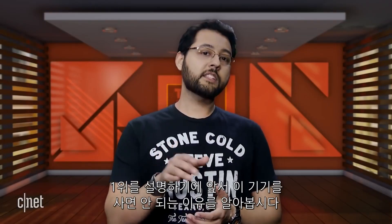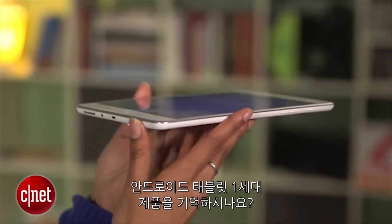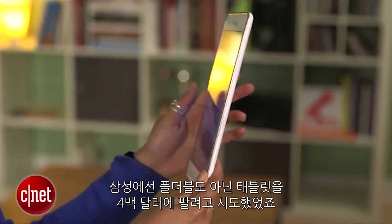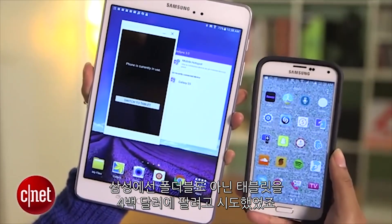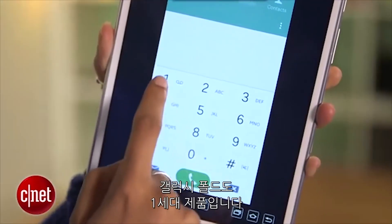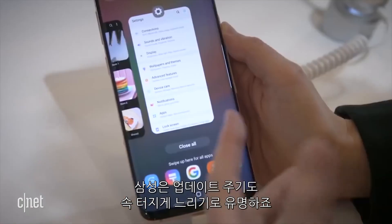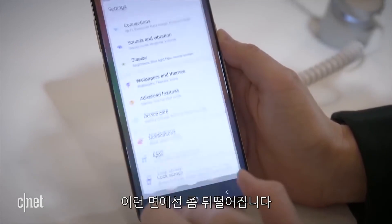Before we get to number one, let's focus on why no one should buy the Galaxy Fold. I know people are calling this a folding phone, but it's really a folding tablet. Does anyone remember the first generation of Android tablets? They stunk. Samsung will be selling an Android tablet that does not fold for around $400, by the way. The Galaxy Fold is also a first-generation product. Who knows how the software and hardware will interact? Then you've got Samsung's speed when it comes to updating Android — not exactly the best.